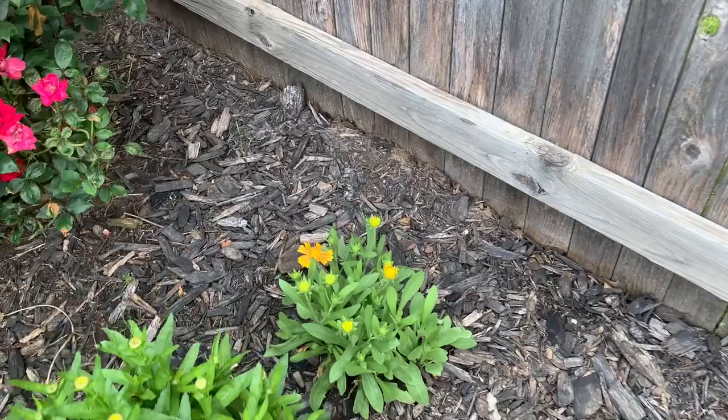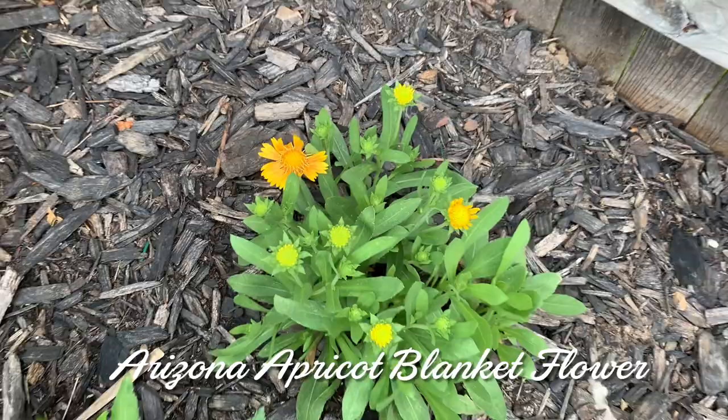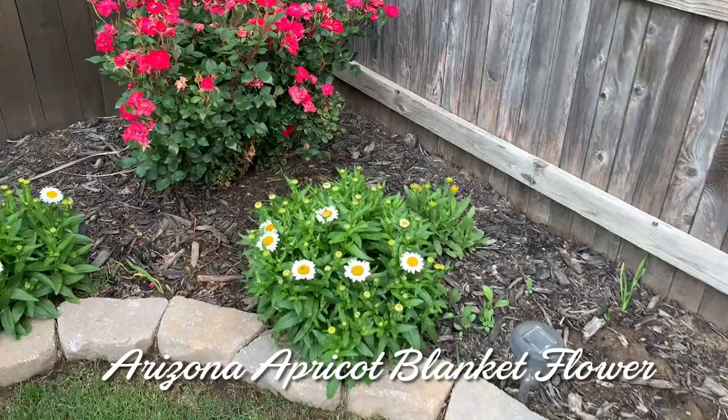A blanket flower is beginning to bloom. Blanket flowers are surprisingly so pretty and they're really easy to grow — you don't have to water them much; in fact they prefer less water. Remember I told you I have three surprises for you — well, this is the first of three. Take a look at this.